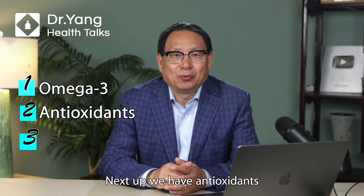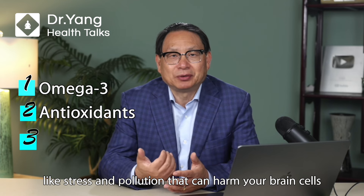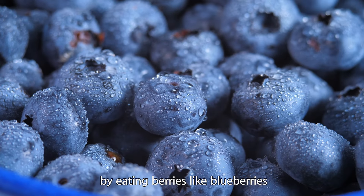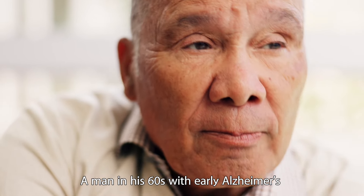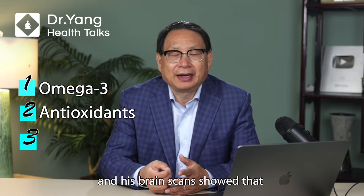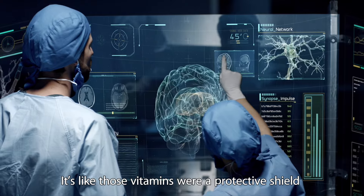Second: antioxidants. These are like the bodyguards of your brain. They protect your hippocampus from things like stress and pollution that can harm your brain cells. You can load up on antioxidants by eating berries like blueberries, or by enjoying some dark chocolate and green tea — delicious and good for you. A man in his 60s with early Alzheimer's started taking vitamins E and C together. After a year, his memory didn't get worse and his brain scan showed that his hippocampus was in better shape than expected. It's like those vitamins were a protective shield for his brain.